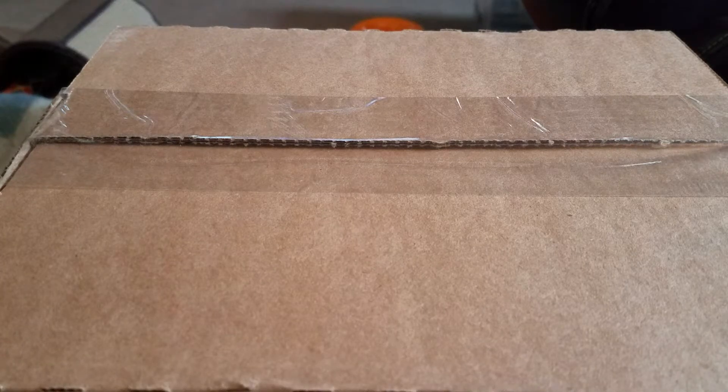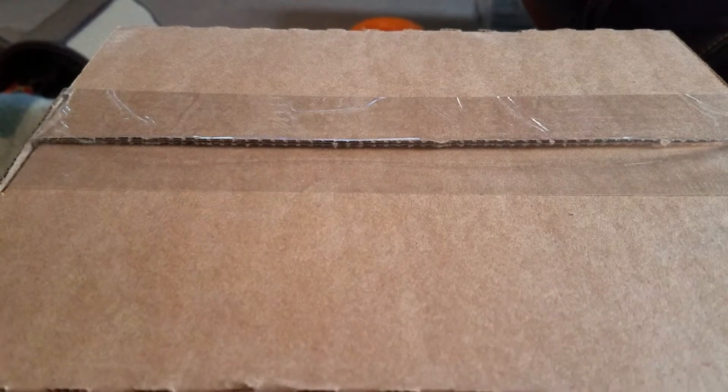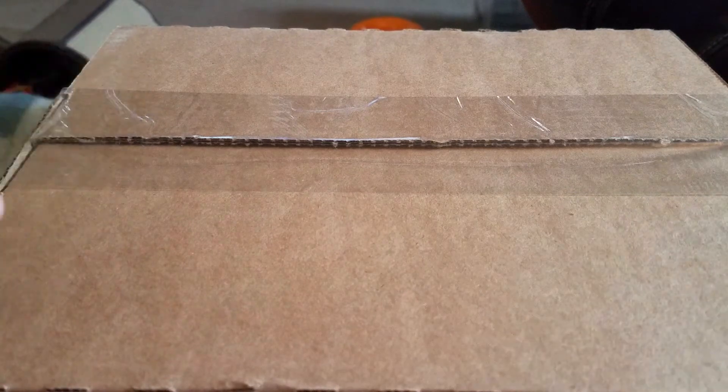Hey everyone, DKToys here. I finally, after a week of waiting in the mail, got my RLC Redline Club membership car and kit.